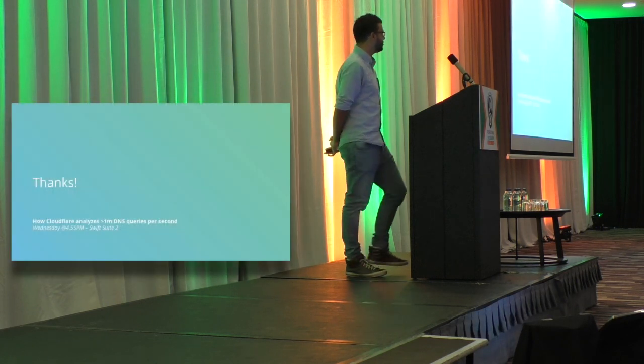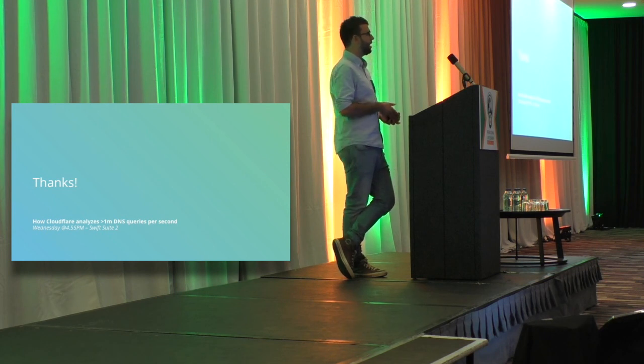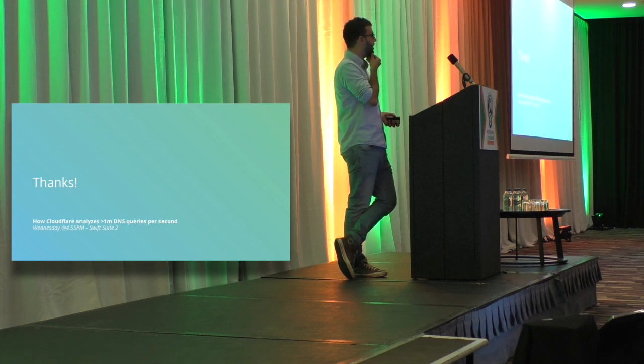I'm doing another session tomorrow afternoon in Swift 2, where I'll talk more about how we got here and some of the problems we ran into. I'll also talk about the other technologies we tested and why they weren't suitable or why we didn't choose to use them, and maybe a bit more about the infrastructure we run with ClickHouse.